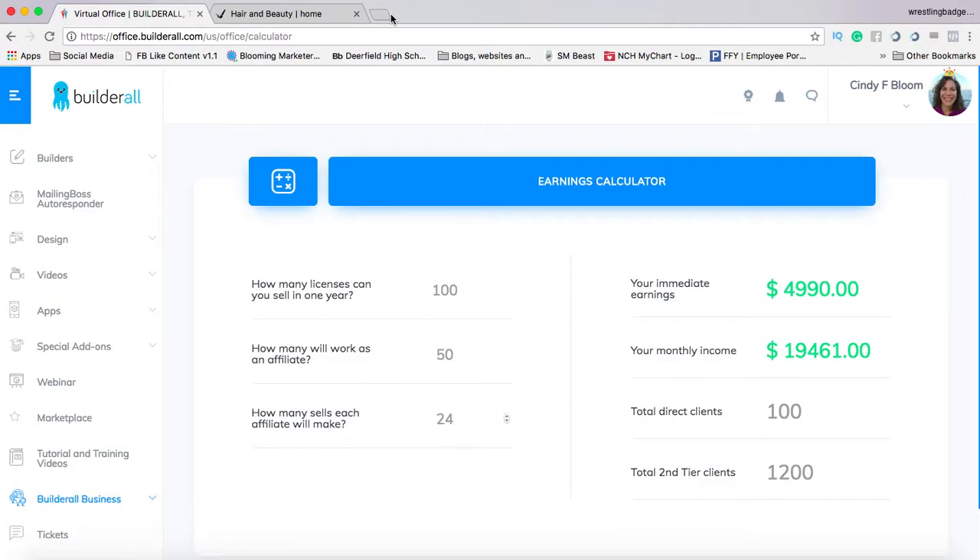This is Cindy Bloom. The link below this video will take you to Builderall. Make sure you go ahead and take your free trial, but honestly there is no need — I would get right in. Pay your $49.90 and I'll be in touch with you because I'll get a notification in my back office. You will be entitled to a tremendous amount of bonuses to make sure that you win in your business. Have a fantastic, fantastic day wherever in the world you are.